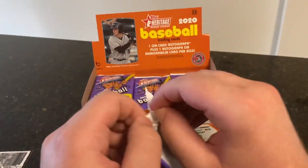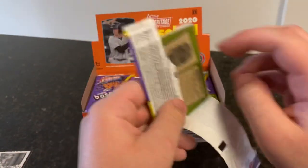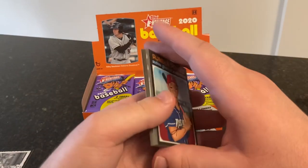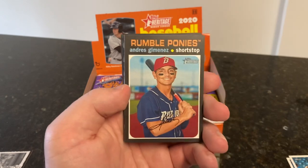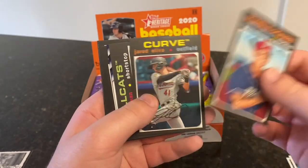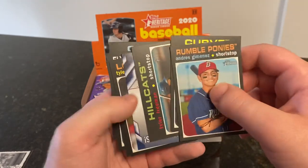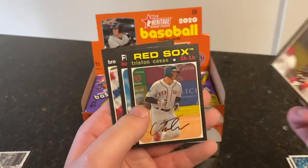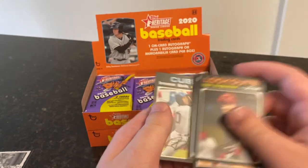Like the last time, I'll be checking out for short prints and variations at the end of the break off-camera. You can check out my Instagram below — I'll post if I get anything, that's in the description below. Andres Jimenez, Jared Oliva, Tyler Freeman. There's a Make Your Pro Debut card. Tyler Stevenson, Tristan Cassis, Helio Ramos, and Brennan Davis.